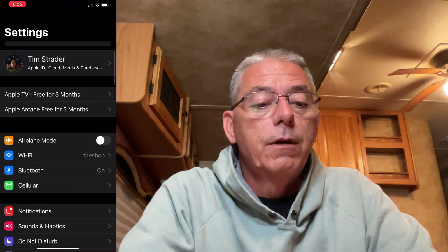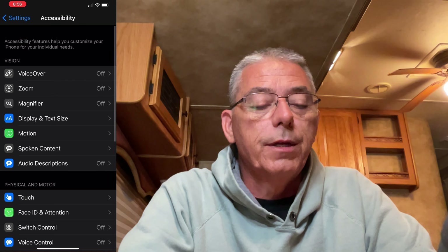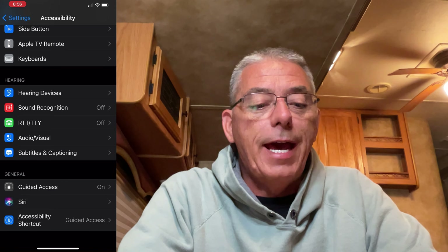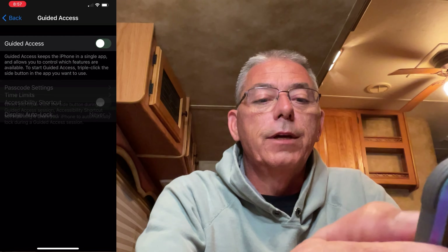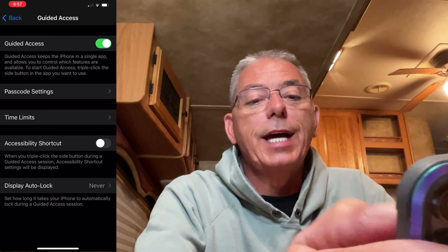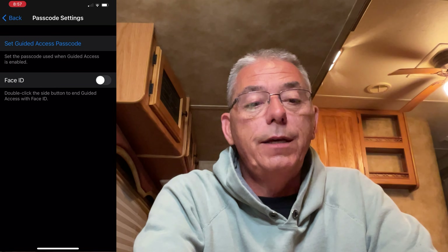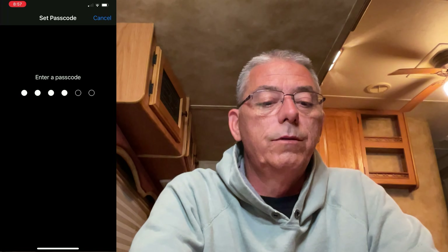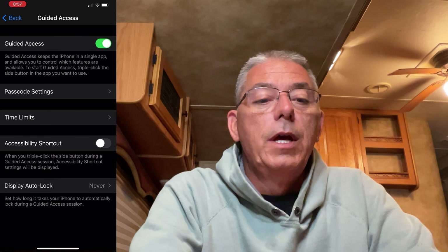So how do we set it up? Setting it up is pretty easy. Go to Settings, then scroll down to Accessibility and click on it, then scroll way down to the bottom where it says Guided Access and click on it. At the top, click 'Turn Guided Access On,' then click on Passcode Settings. You can have it use Face ID or a passcode — I chose to go with a passcode. So you click on passcode and enter what you want your passcode to be. And then you're done.